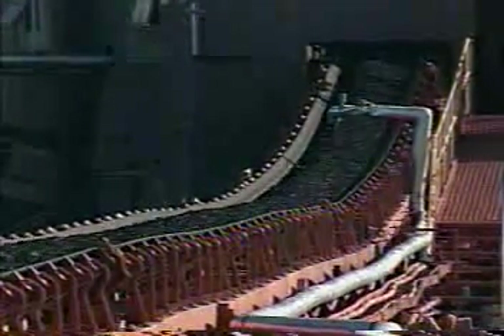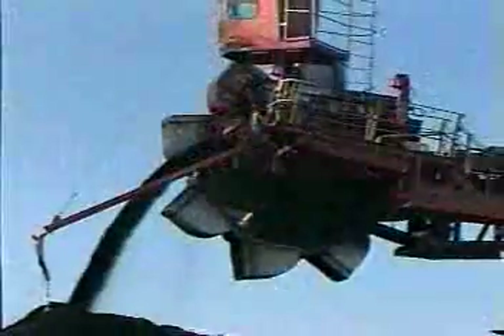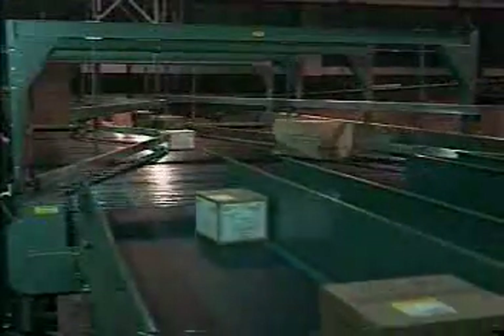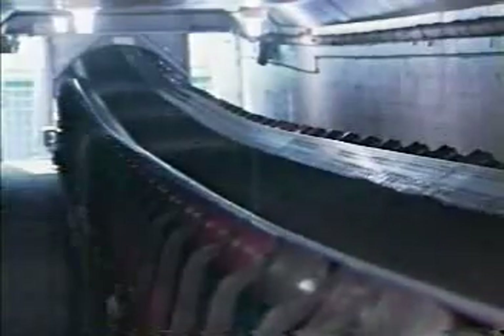Belts in motion. Moving raw material and finished goods quickly and efficiently. The conveyor belt is the lifeline, the main link to industrial production. But a conveyor belt is only as good as the system it performs on. Properly loaded, well tracked, and operating on properly serviced idlers and pulleys, a conveyor belt will deliver a long, productive service life.